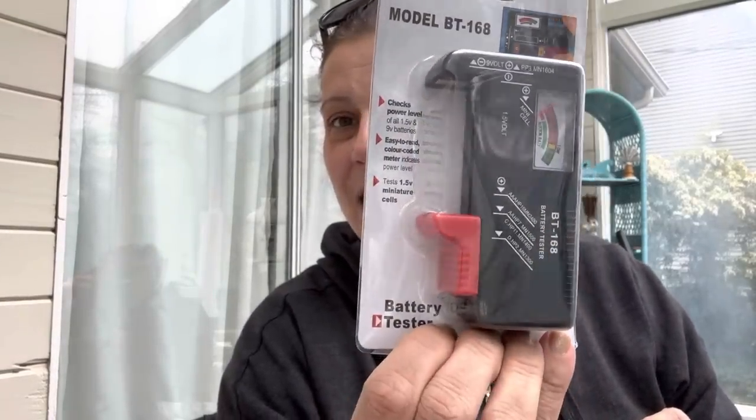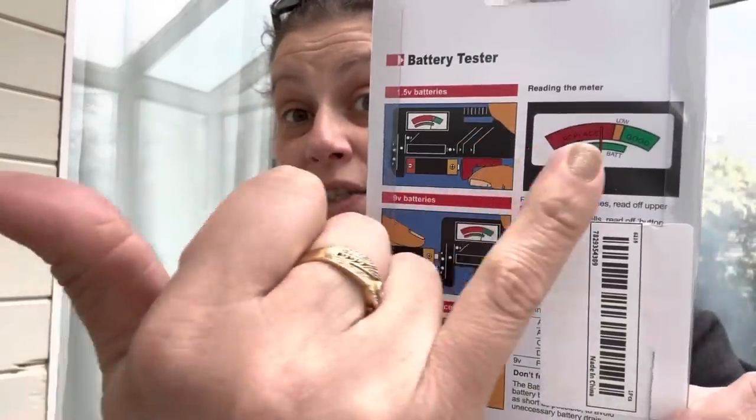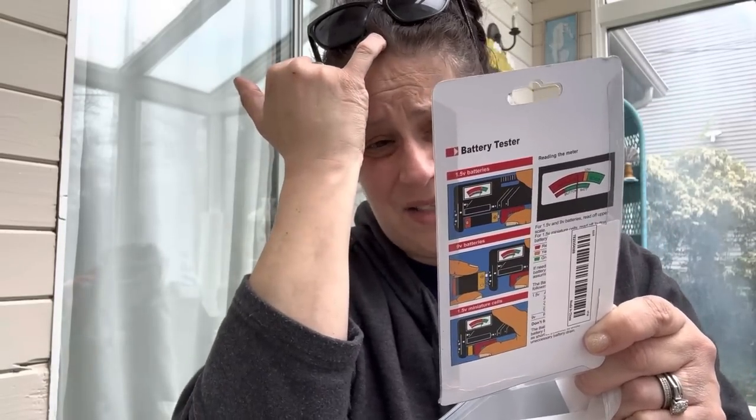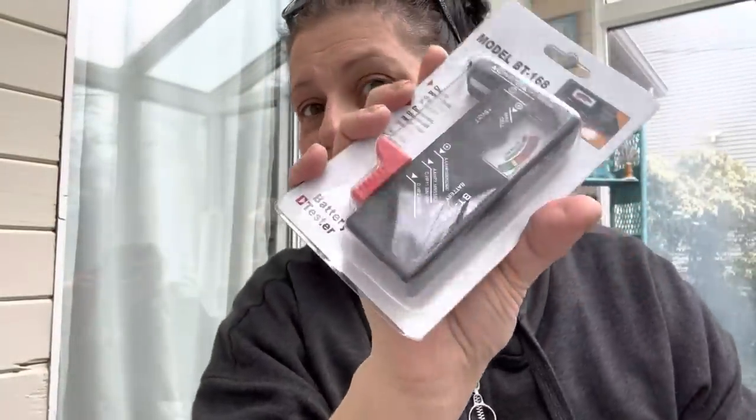I got something else for Brett. This is a battery tester - he had mentioned he wanted one. It's super simple to use - it says 'replace,' 'low,' and 'good.' It also tests button batteries - there's a slot for those - and it tests 1.5 volt miniature cells and 9 volt batteries too. At this price, I was like, let's give that a shot. Brett's gonna be super happy with that.